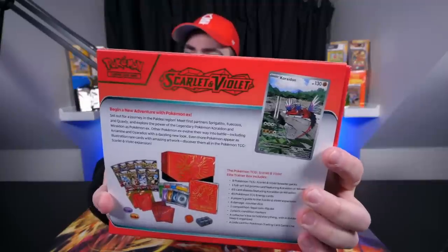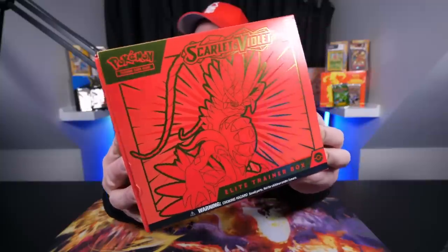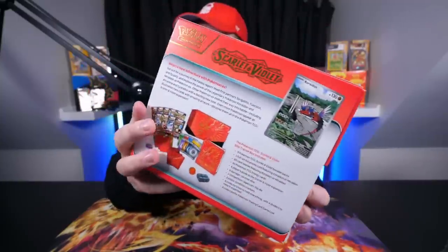I'm really excited for this one today. I like Violet more, so we're going to save Violet till last and open the Scarlet Box up first. Here's the design of the box — we've got Coriolan on the front. On the back it shows you what you receive. Here's the promo card you get inside the box, which is actually a new change. Overall, a very nice box.